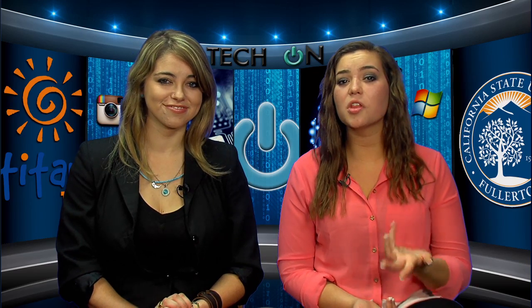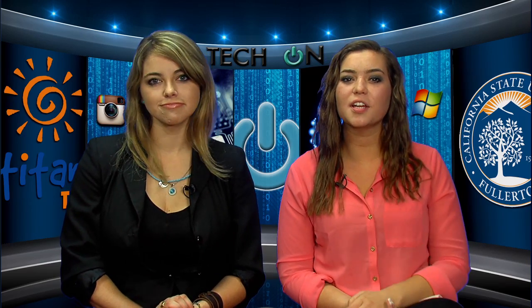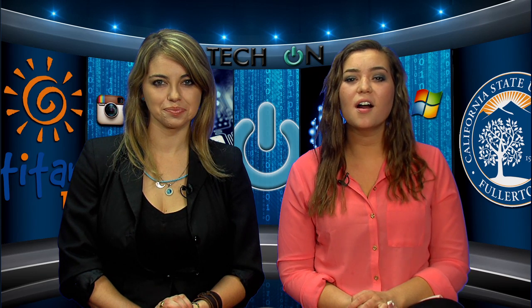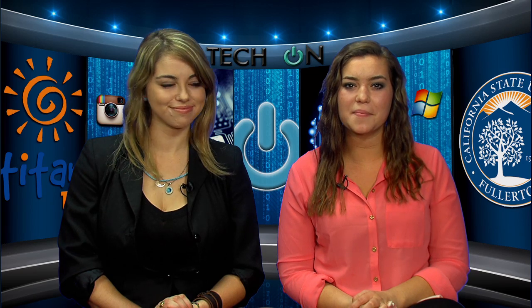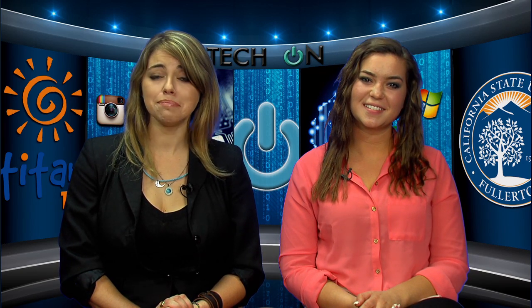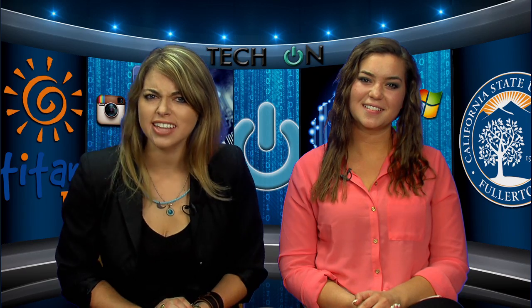Well, that does it for this week's episode of Tech On, bringing out the latest information about technology and technical services. Don't forget to download the app of the week we talked about earlier. And for more information about getting a hold of the Microsoft software, contact the CSUF IT department. Thank you for joining us. I'm Morgan Klein, and I'm Tatiana Coover. Make sure you tune in next time to get your tech on.